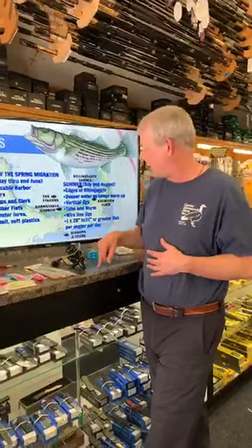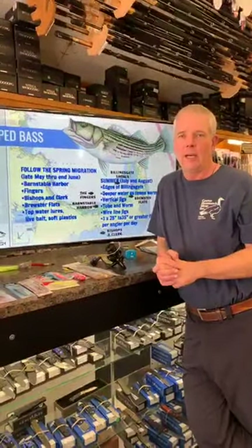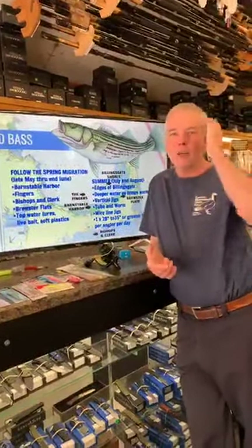On striped bass regulations — they changed this year. There's now a slot limit recreationally: you're allowed to keep one fish that is 28 inches or more but under 35 inches. So 34 and 15/16 inches is fine, but you cannot keep a 35-inch fish anymore — please put them back responsibly. One word of caution especially in Cape Cod Bay: there's a fair number of great white sharks now. They're quite majestic and will happily swim past your boat — Jaws is fiction — but I would not go sticking your hand in the water to retrieve your striped bass.